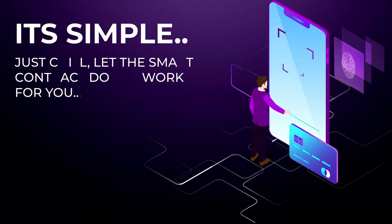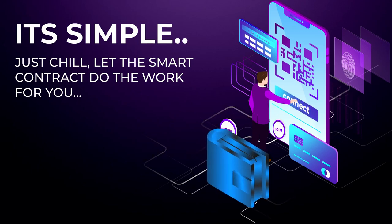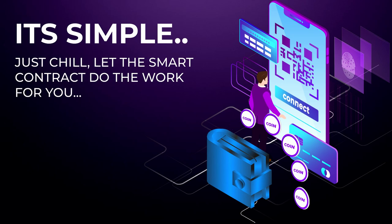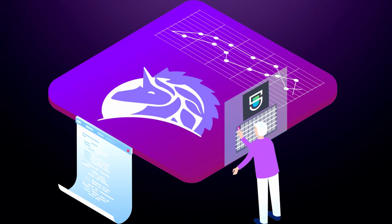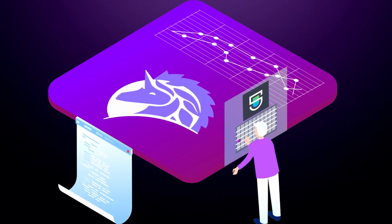All users need to do is connect their wallets, search for a token, set the buy or sell price, confirm processing and gas, execute the order, and let the smart contract do the work for them. It's important to also note that the smart contract is safe, secure, and fully audited by Solidified, a highly reputable firm.